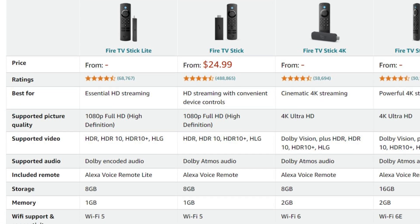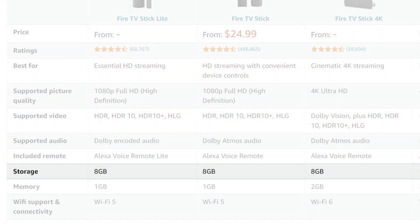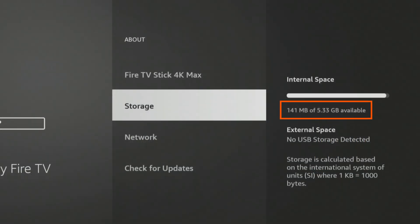The Fire Stick 4K and most other models come with 8GB of storage, but only about 5.5GB is usable because the rest is used by the operating system and apps. If your Fire Stick storage runs low, it can lead to technical issues. As your storage fills up, you may notice stuttering and glitches, and you may also encounter errors when trying to download new apps.